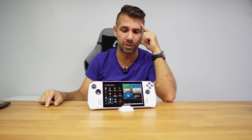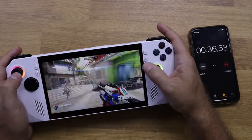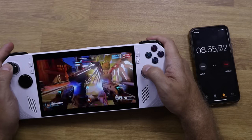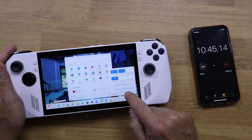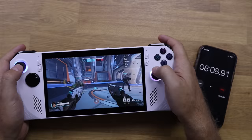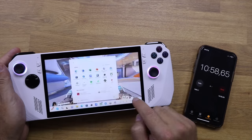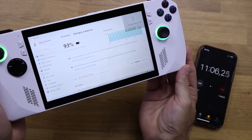For battery, I did two tests — one in Turbo mode and one in Performance mode. In Turbo mode, playing Overwatch 2 for 10–11 minutes depleted the battery from 100% to 84%, giving approximately one hour and eight minutes of gaming. In Performance mode, the same 10–11 minutes of Overwatch only dropped from 100% to 93%, giving around two hours and fifty minutes — a great balance for on-the-go use.